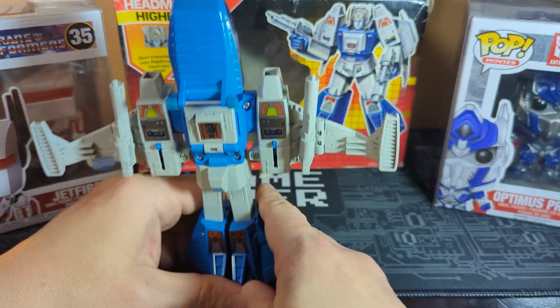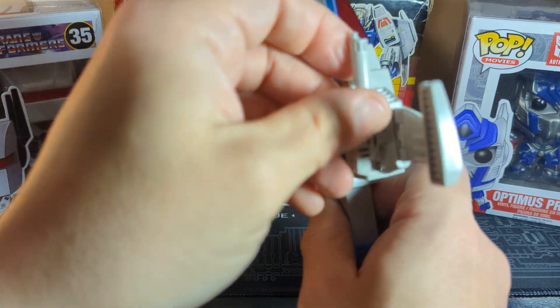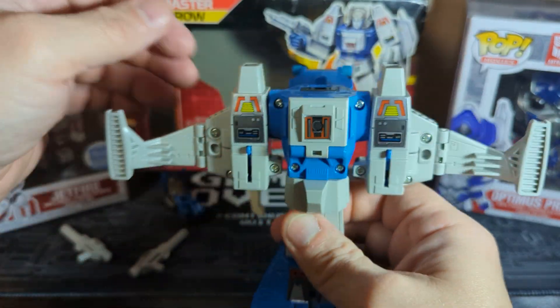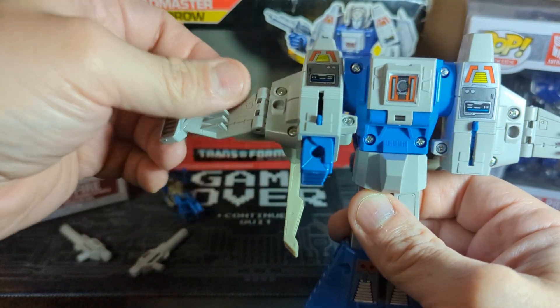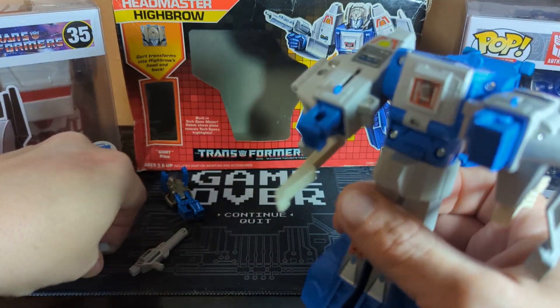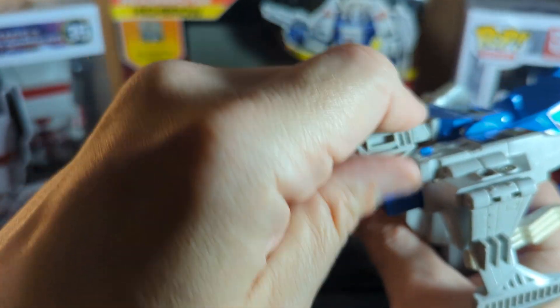That is the legs. Take off your guns, because you're going to need them. You want to flip that back. You want to flip these bad boys up, and you have these little slides right here that make your hands slide out. You want to flip your wings back. Boom, boom, boom, and there you go. You want to get those cannons in. I'm saving the best part for last — I'm going to save the head for last.